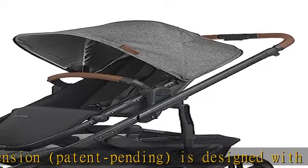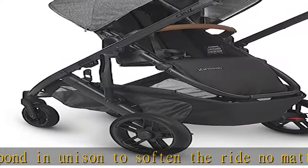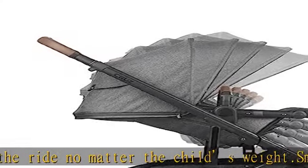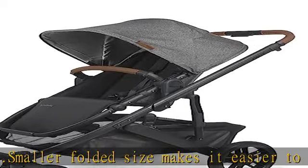Larger front and rear tires create a smoother ride over tough terrain. Bigger toddler seat provides added comfort for growing children. Zip-out fabric extension provides UPF 50 plus protection along with privacy during nap time. Top mesh panels allow for quick check-in along with added airflow. See more product details in the description to get this product today at the best price.